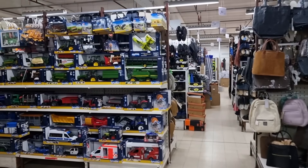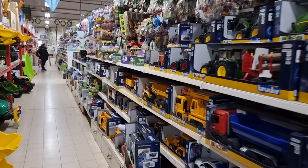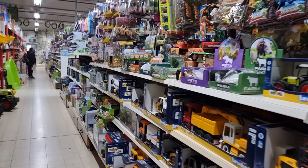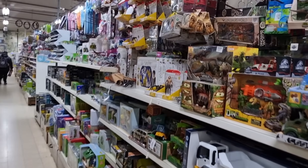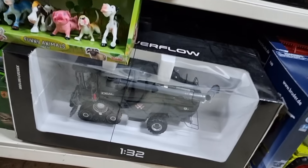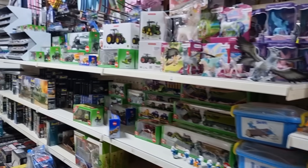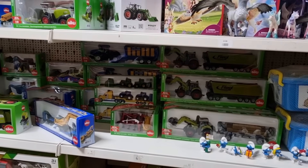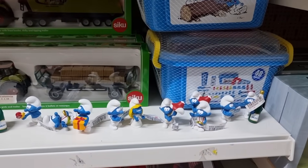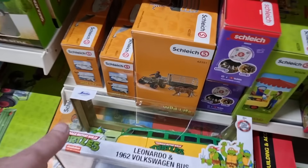Here we already have the Bruder stuff, which is really cool toys — very well detailed by the way, and strong. Let's see — okay, here we got a nice farmer machine in 1:32 scale, we got some CQ right here and some Smurfs. It's a pretty messy store, you will see that later in this video.